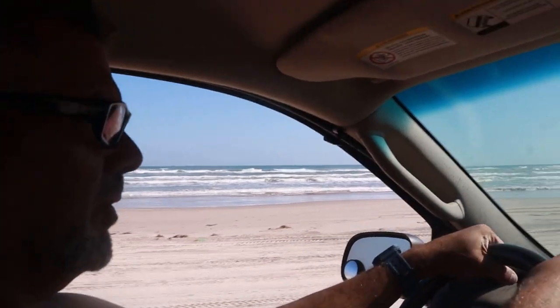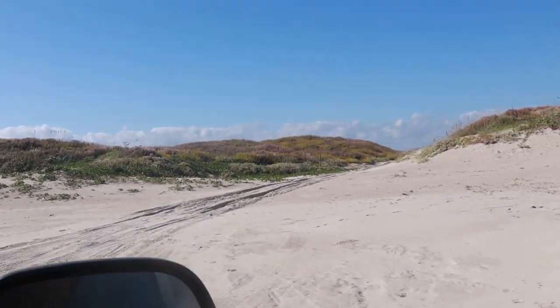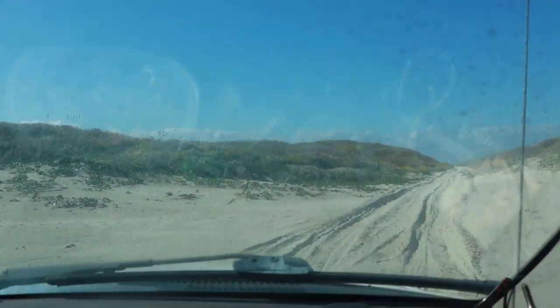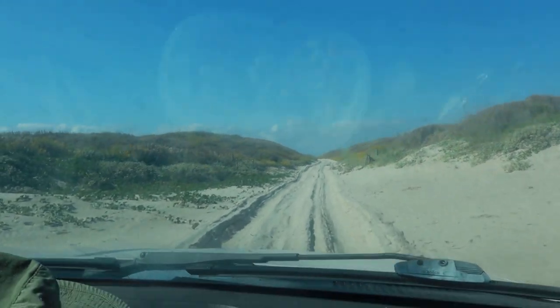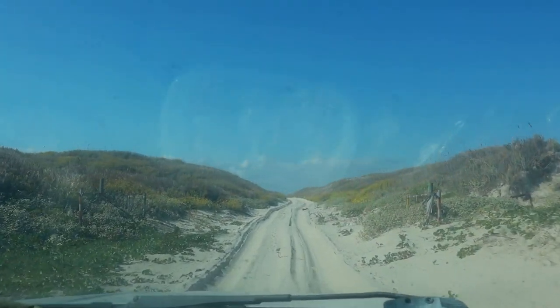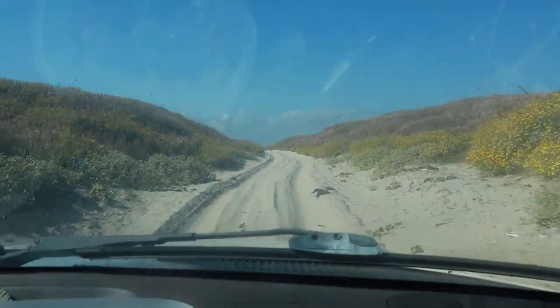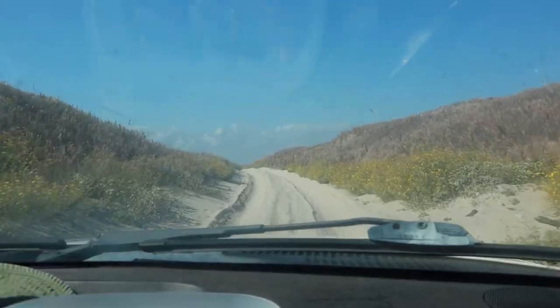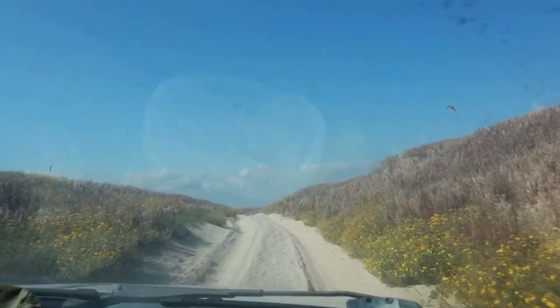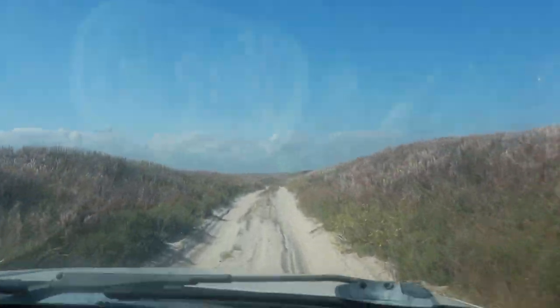Alright, we found the little secret four-wheel-drive trail — Yarborough Pass or something like that — so we're going to take it. This goes across to the other side of the island — the lagoon side, Laguna Madre. Oh my gosh, this is a total four-wheel-drive trail — this is deep, soft sand. Climbing — a little bit crazy. Holy crap, this is a little bit scary!